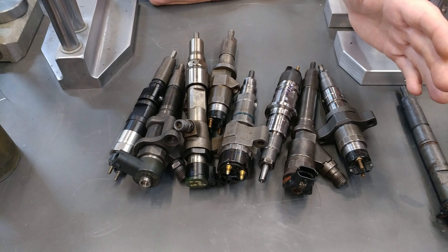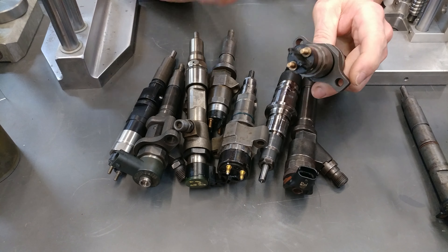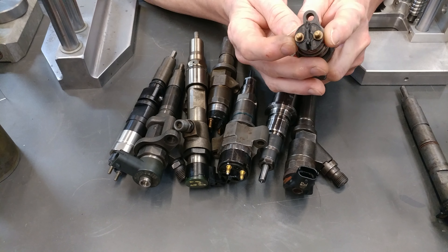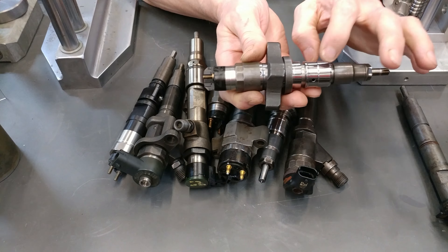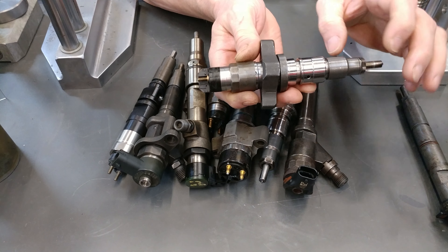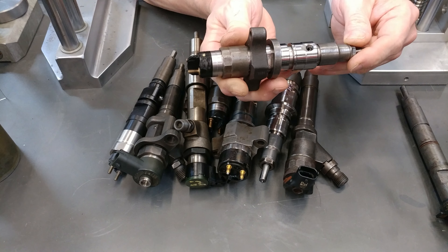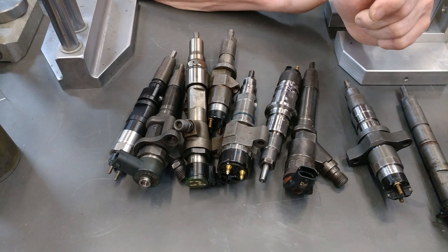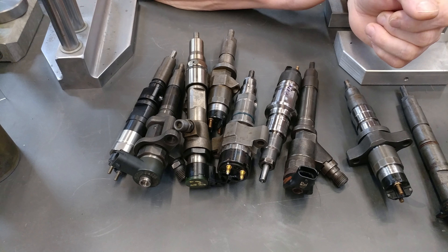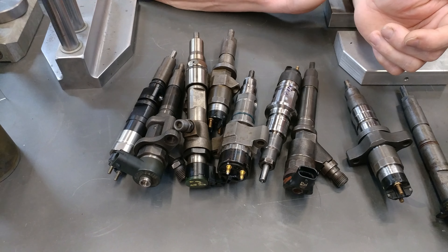There can also be mechanical failures that are not fuel related, like a bad solenoid coil for electromagnetic injectors, cracks forming in the body, leaks. Essentially that's what's going to happen to them. There could be other issues as well, and those will be internal, and that's predominantly what we're going to speak of.